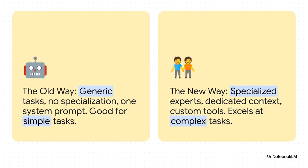And this slide really nails the core shift in thinking. We're moving away from the old way — the single generic agent that's okay for simple things but really struggles with anything complex. The new workflow is all about building a dedicated team of specialized experts. Each one gets its own focus context, its own custom tools, and that's what lets you tackle much, much bigger challenges.